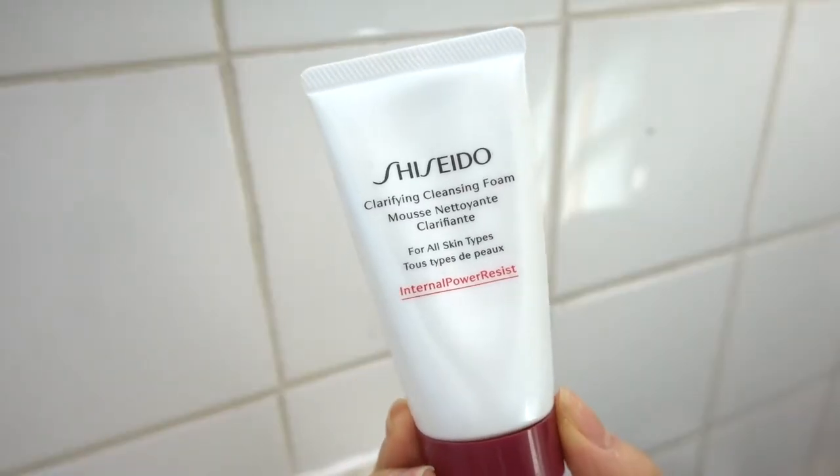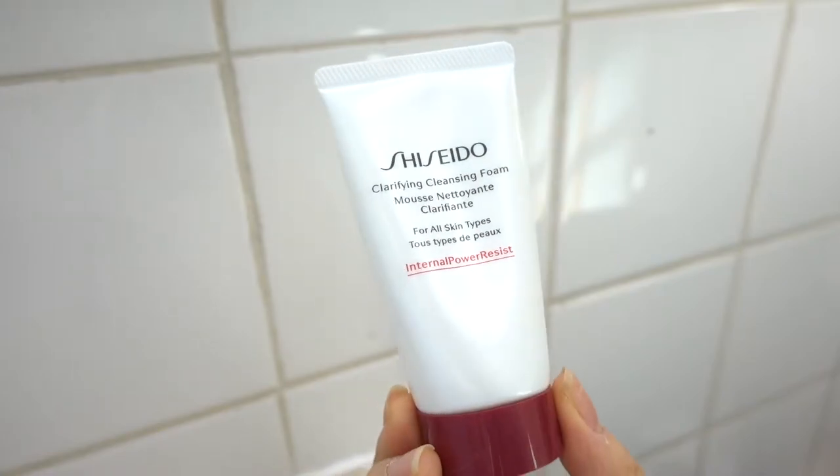I'm gonna move you guys to the bathroom, so let's get started. I am wearing a little bit of makeup today. I wanted to see how efficient her cleanser is. The cleanser that she uses is the Shiseido Clarifying Cleanse Foam for all skin types — I'm gonna see if this actually removes any of my makeup.